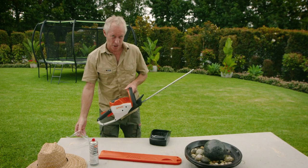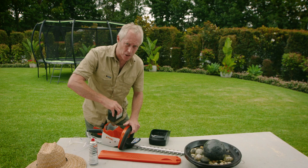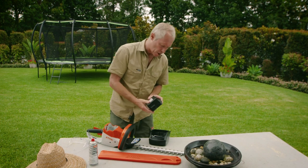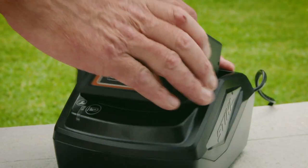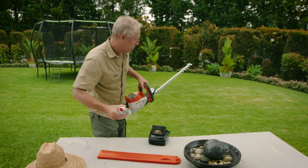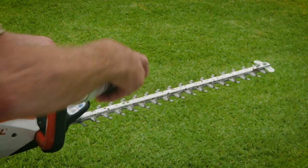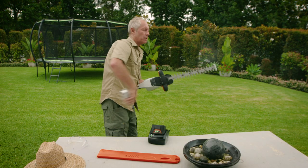The AK battery system allows you to trim a hedge up to 140 metres long on a single charge, and it can be used in other tools in the range. Now, when you're finished, make sure you spray the blades with the Super Clean, just to keep them clean, lubricated and sharp.